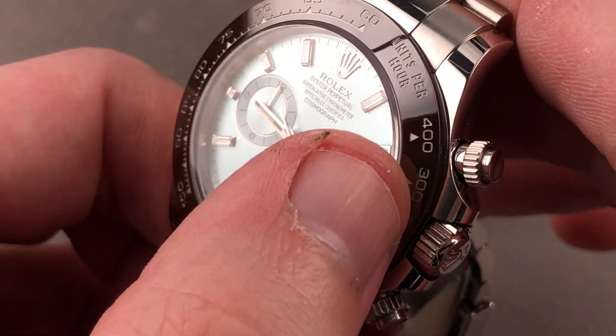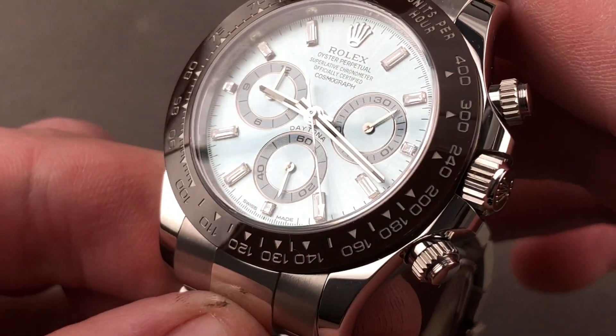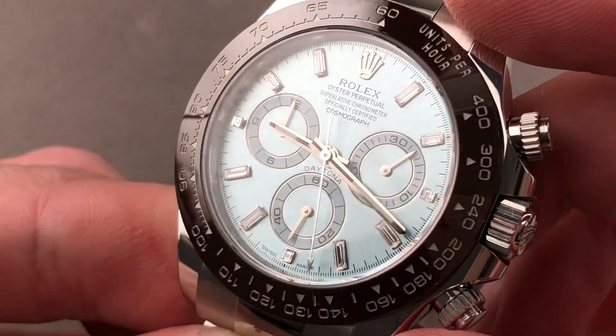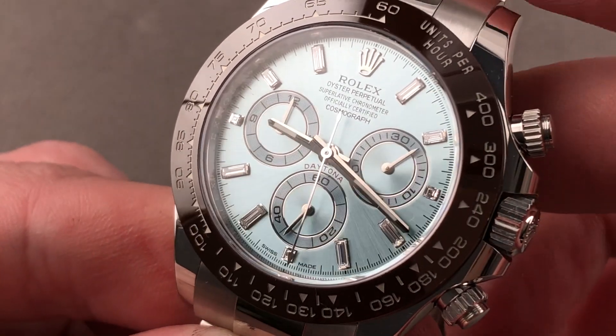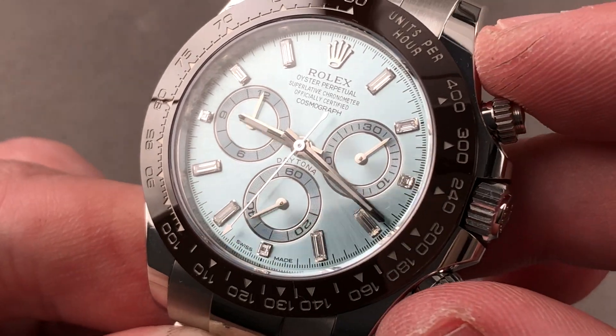The tachymeter scale used has no particular units — miles per hour, kilometers per hour, your choice. You can use the chronograph seconds hand to gauge the speed, for example, of a race car across a kilometer or a mile. Start, stop, and then read the scale. That's how it works.